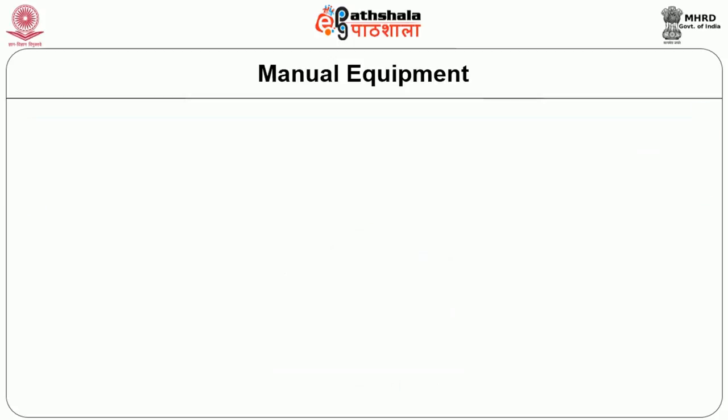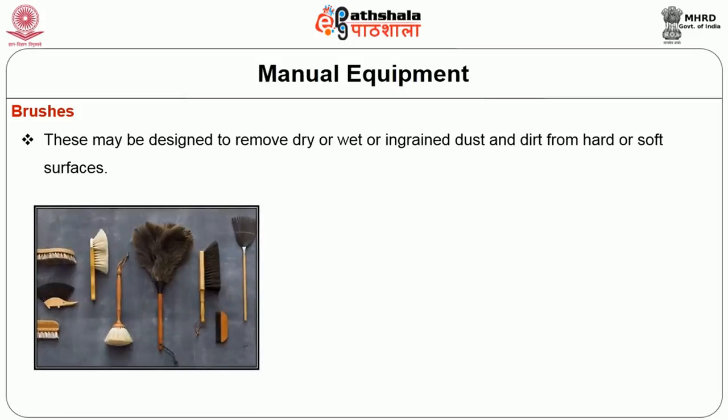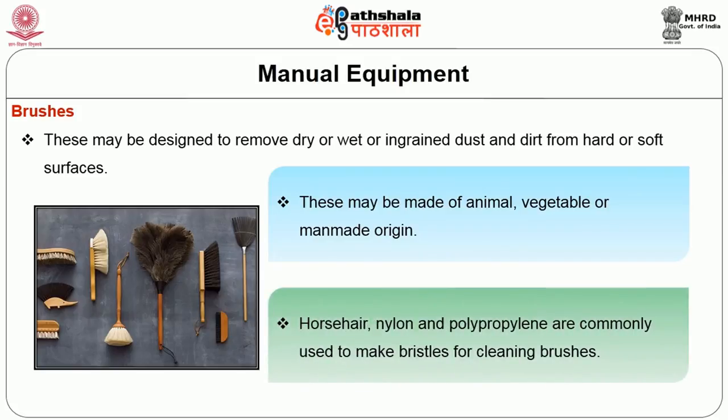The first type of manual equipment in the cleaning process is the brush. Brushes are designed to remove dry, wet, or ingrained dust and dirt from hard or soft surfaces. There are different parts to brushes. The bristles are made of animal, vegetable, or man-made origins. Horse hair, nylon, and polypropylene are commonly used to make bristles for cleaning brushes.